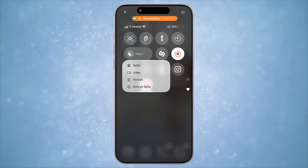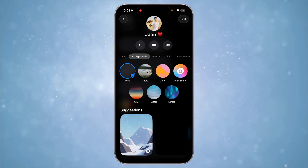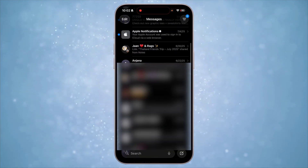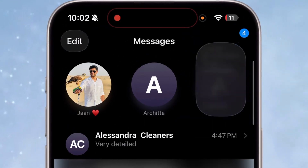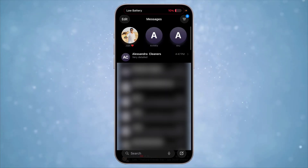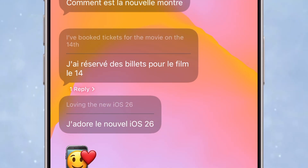Even more Control Center actions have gotten the long press functionality — this was available for limited actions before, but now even more actions have long press options for more control. The Messages app has gotten a big redesign. You can now set custom backgrounds for specific chats, the UI is more refined and minimal, and all message categories are tucked in neatly. Group chats have gotten typing indicators, polls, and even auto translation of messages from other languages.